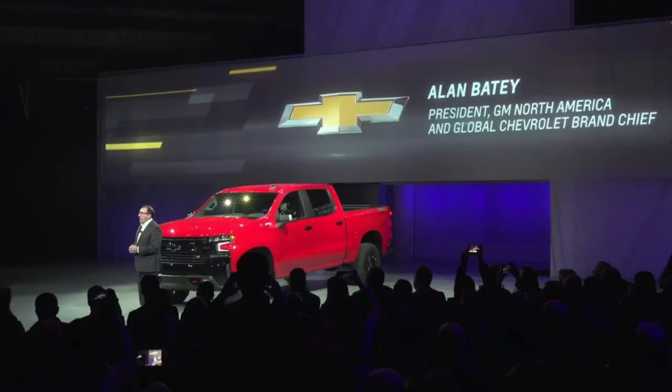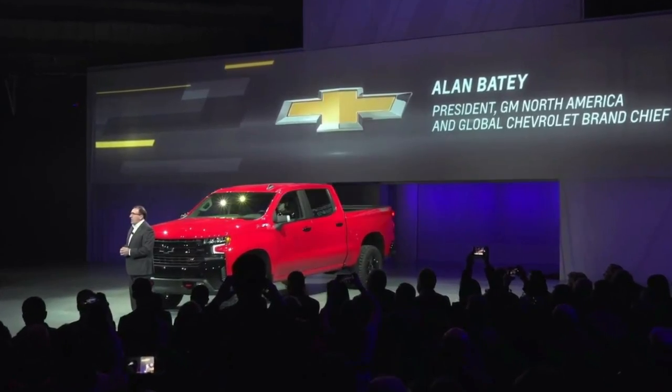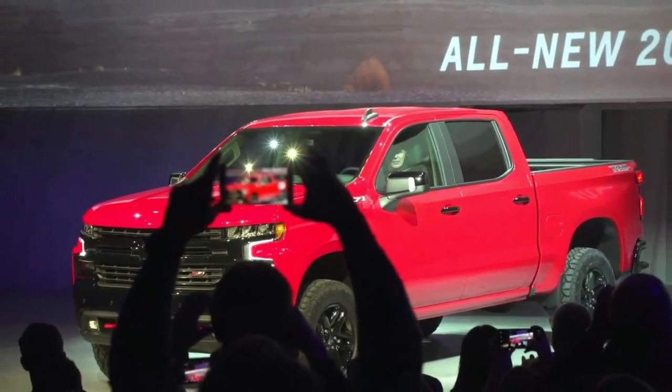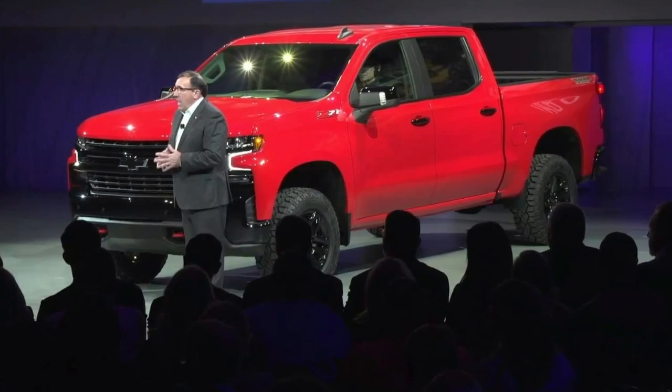Another new addition is the Silverado RST, which is based on the LT variant and adds a sporty performance appearance to the truck. Chevrolet says the model has LED lighting units and up to 22-inch alloy wheels.